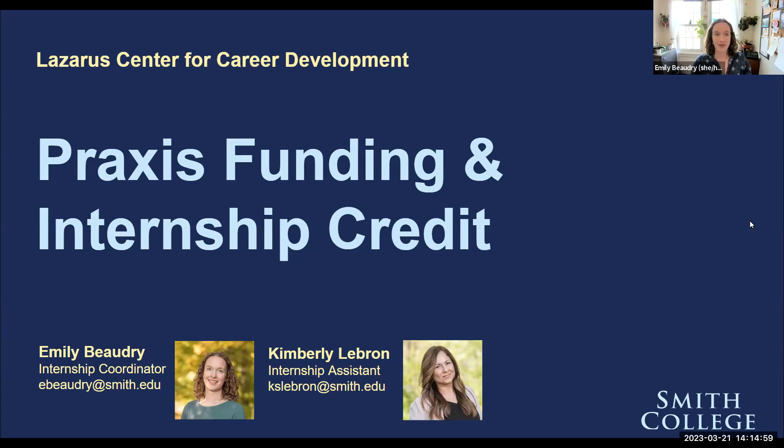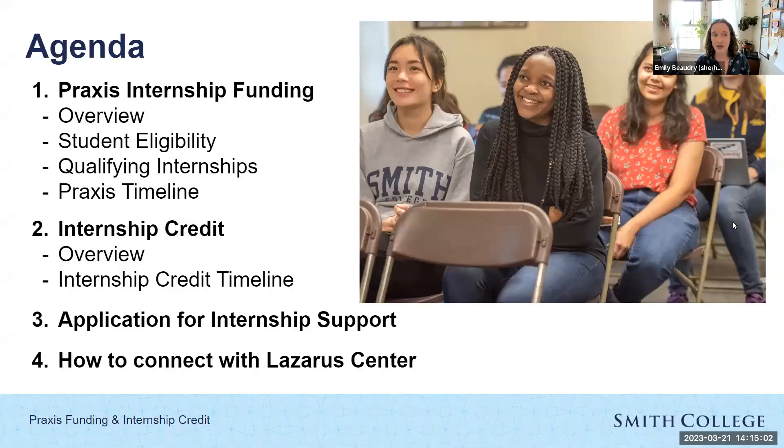The agenda for this session is to go over Praxis Internship Funding and Internship Credit separately so you can understand both. First, I'll talk about Praxis Internship Funding — an overview, student eligibility, and qualifying internships — and then take you through the Praxis timeline from application all the way through to the end of your internship. We'll do the same for internship credit. And we'll talk about what the application for internship support looks like, since no matter what type of application you're looking for, it's all in the same system.